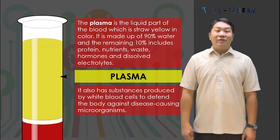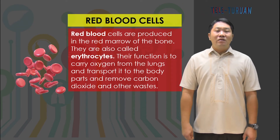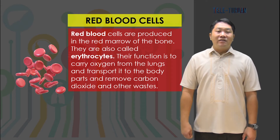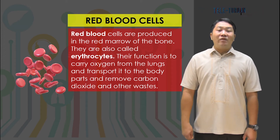Plasma is the liquid part of the blood, which is straw yellow in color. It is made up of 90% water, and the remaining 10% includes protein, nutrients, wastes, hormones, and dissolved electrolytes. The solid part of the blood consists of red blood cells, white blood cells, and platelets. These materials are suspended in the plasma, and each type of blood cell has a particular job to do.